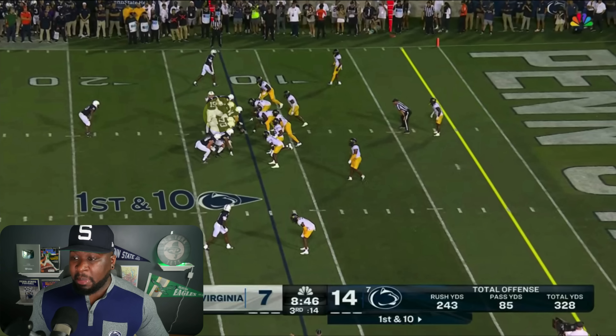Now I want you to look at Drew Aller — true sophomore, not much experience at all, especially in pressure-packed situations like an opening game against West Virginia. I understand West Virginia may not be a good team at all, no doubt about that. But listen, if it's not a good team, you want to take them out to the woodshed. And that's exactly what Penn State was doing.